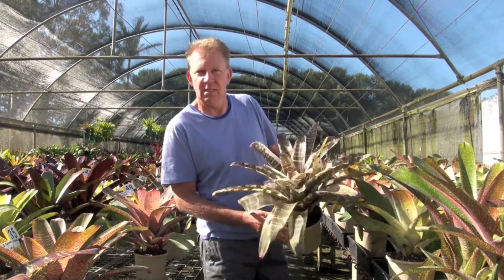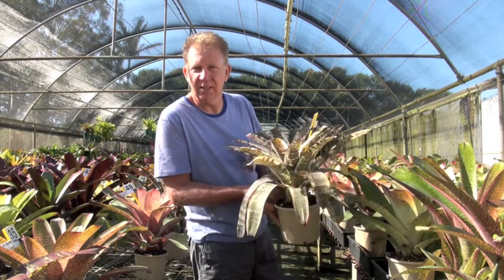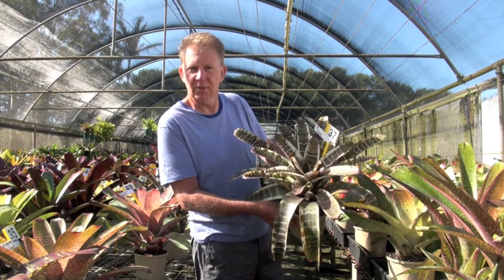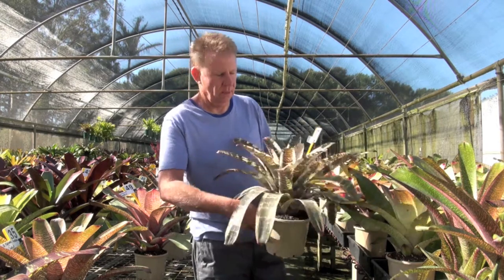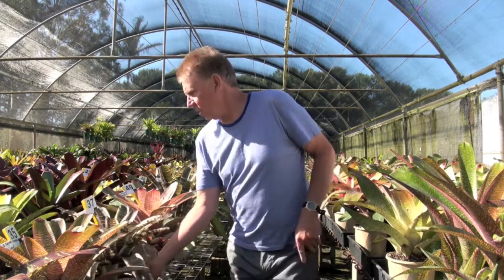If you haven't already got a Megan, now is a perfect time to grab one. The markings are coming up nice and clearly in them, and as always it looks fantastic.